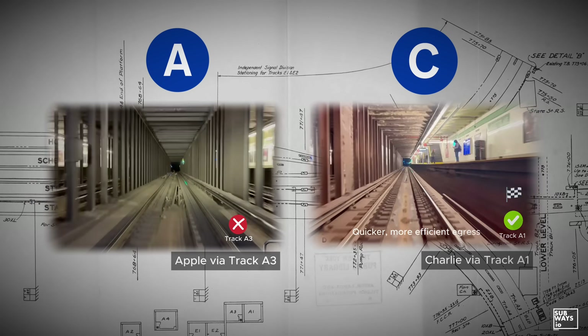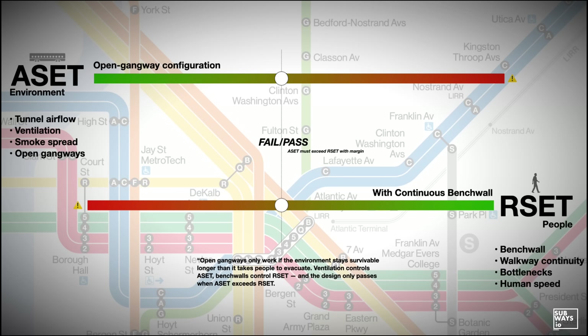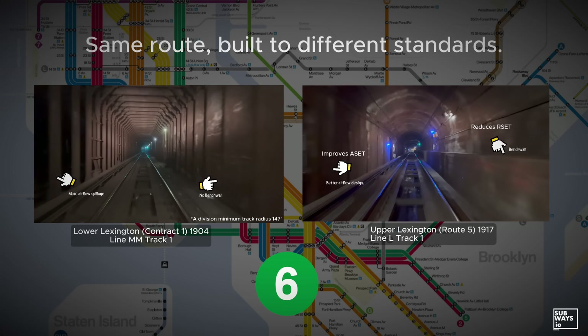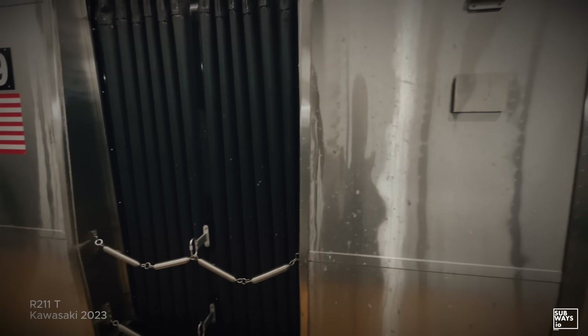All of these factors reduce tenability and increase passenger exposure time during a fire. This is why the R211T can operate on certain lines or segments but not others. Lines with closer station spacing, stronger ventilation, wider tunnels, continuous walkways, and favorable ASET and RSET results can support open gangway operation, while other sections cannot.